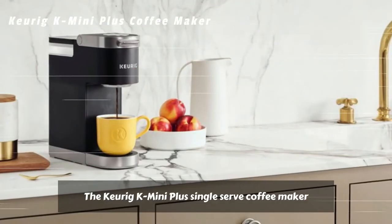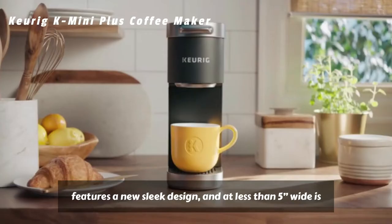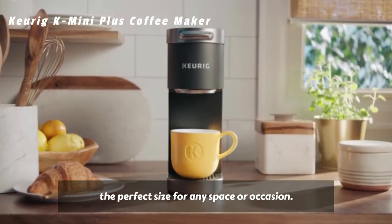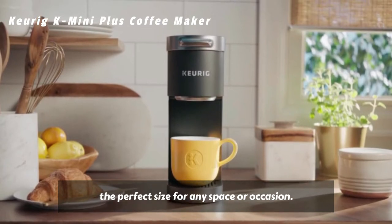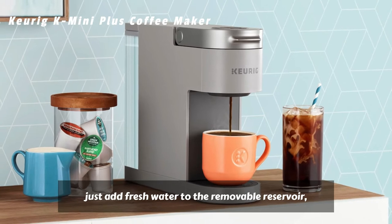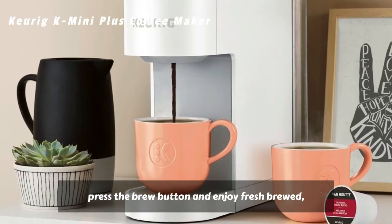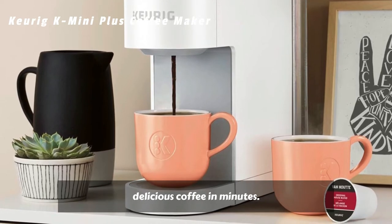The Keurig K-Mini Plus Single Serve Coffee Maker features a new sleek design and, at less than 5 inches wide, is the perfect size for any space or occasion. The K-Mini Plus Brewer is effortlessly simple to use — just add fresh water to the removable reservoir, pop in your favorite K-Cup pod, press the brew button, and enjoy fresh brewed, delicious coffee in minutes.